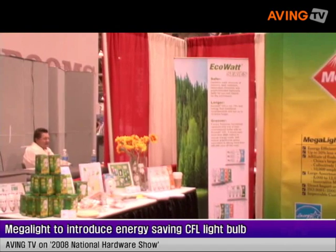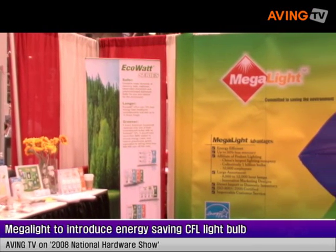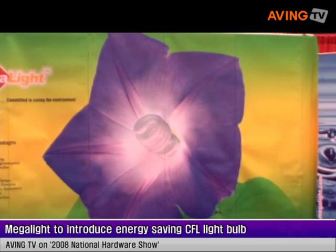Welcome to the 2008 National Hardware Show in Las Vegas. Here we are at the Megalight booth, and we're just going to show you a few key features about the Megalight product and how you can contribute to saving greenhouse gases and your contribution to saving the environment.